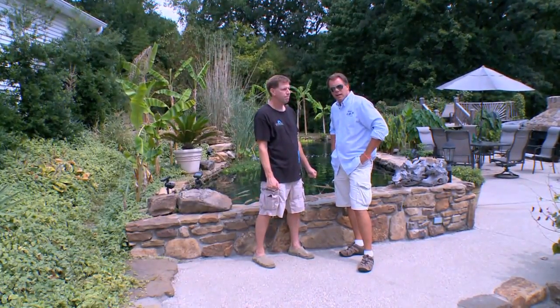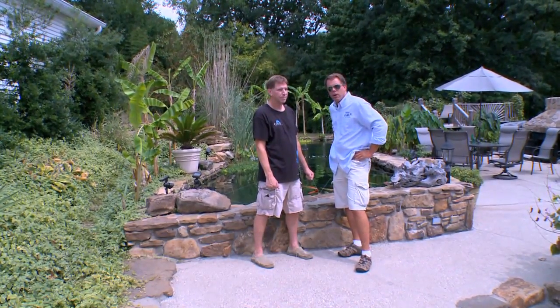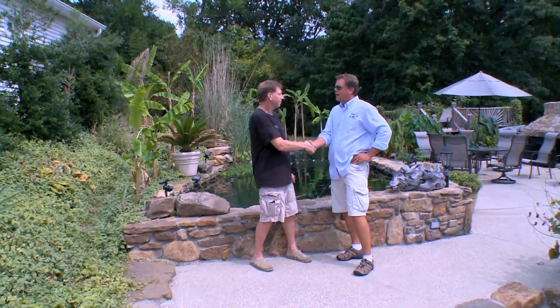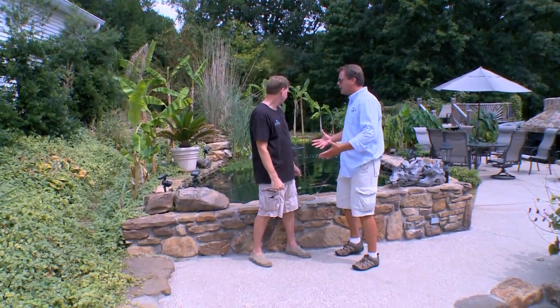We are here in Louisville, Kentucky at Rusty Wessel's Aquatic Playground. We're going to talk a little bit about the fishing room in a minute, but right now we've got a great pond behind us. Rusty, thanks for having us. It's great to be here. Before I jump in, give us an idea of this pond — the size, how many gallons.